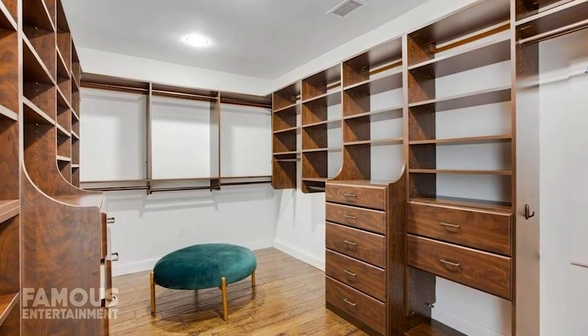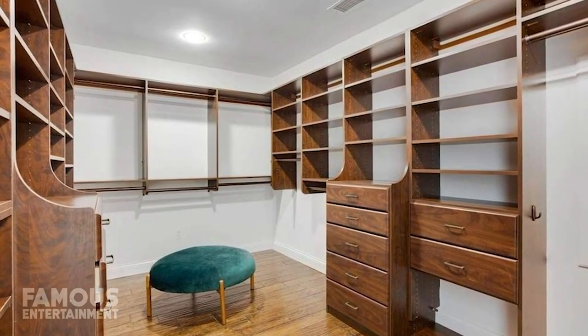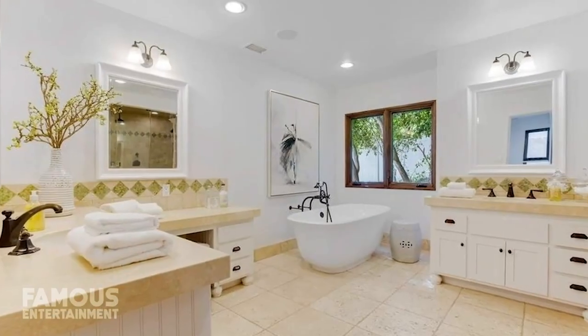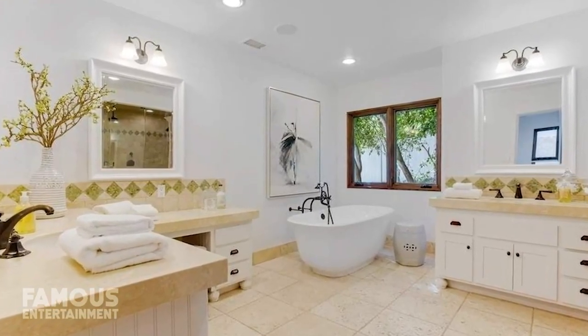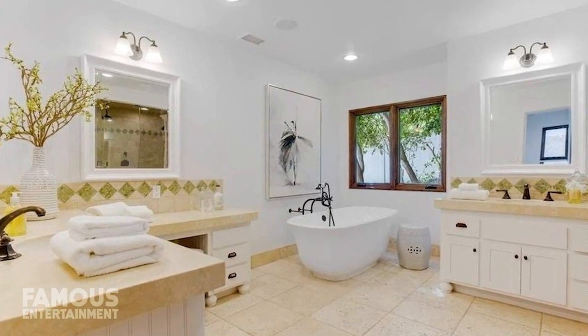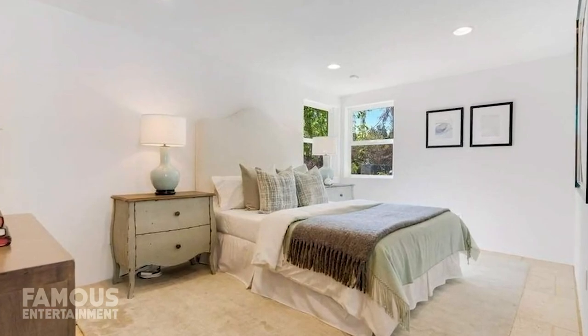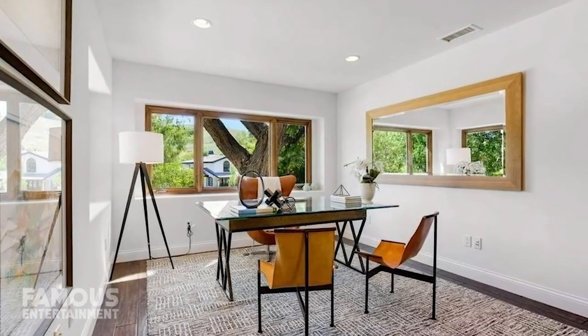Since we know Iggy needs room for her luxury wardrobe, her massive walk-in closet is just perfect. The ensuite bath is spa-inspired, and after a long day of recording tracks, Iggy can kick back in the soaking tub. Elsewhere, the residence sports three more guest bedrooms, one of which will be for Onyx, and a quiet office space to get work done.